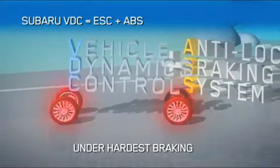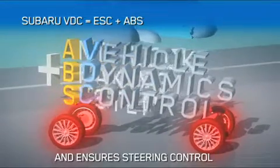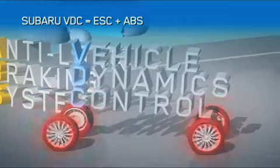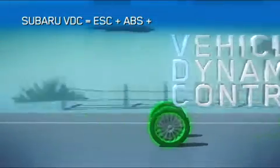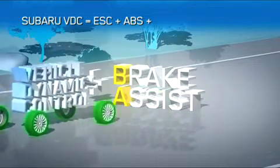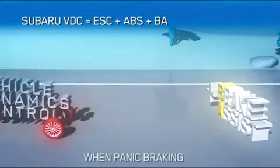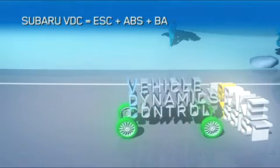The second is ABS, an anti-lock braking system that prevents wheel lock to maintain steering control and shorten stopping distances. The third is Brake Assist. It detects emergency braking situations and applies maximum braking pressure to achieve the minimum stopping distance.